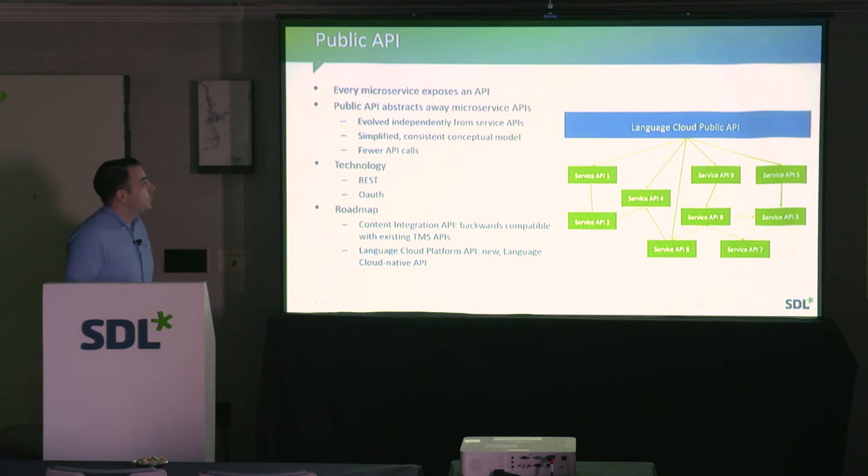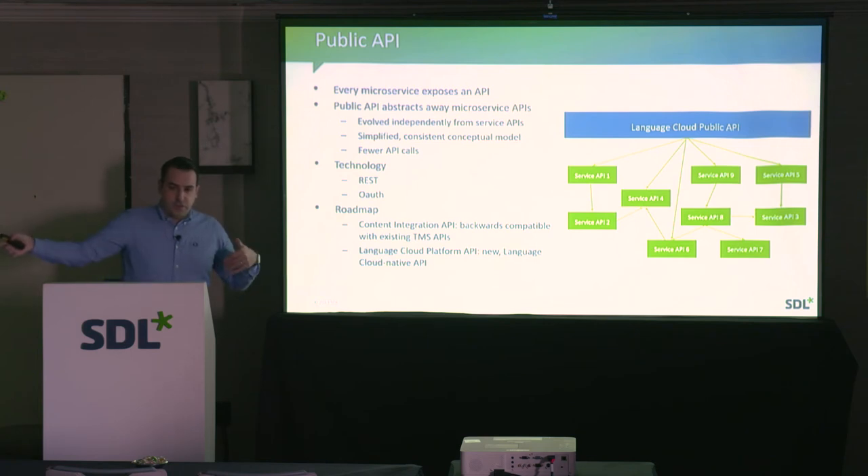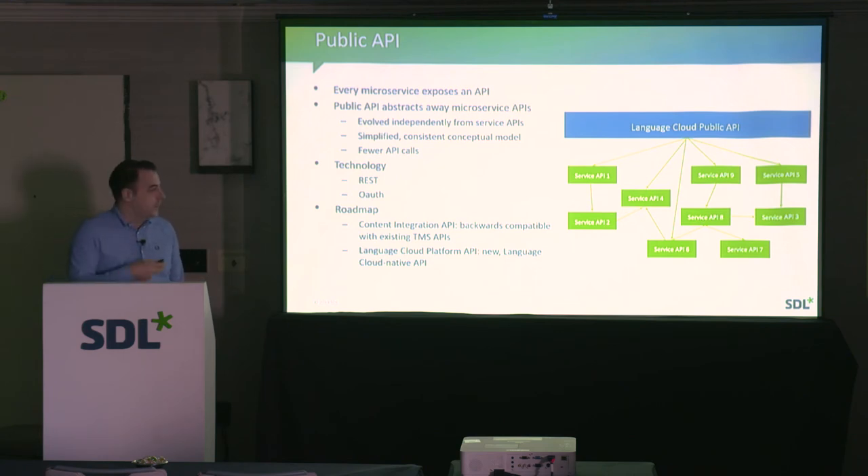In terms of API — we'll cover this in more detail in another session — every individual microservice exposes an API. We have a public API that abstracts away these individual services, so integrators don't need to know which service does what. The APIs are RESTful, and for authentication we use OAuth tokens. On the roadmap, we're working on content integration for document management systems and a new native Language Cloud Platform API.